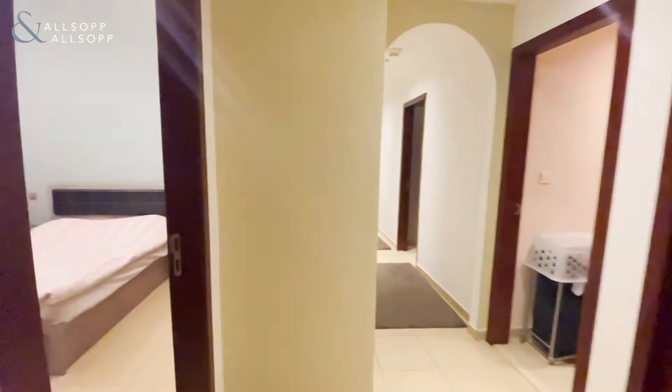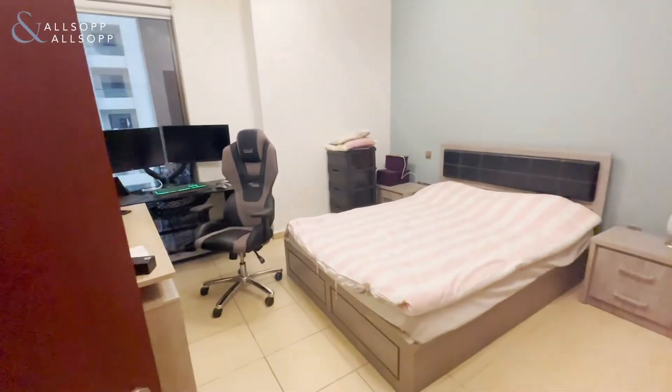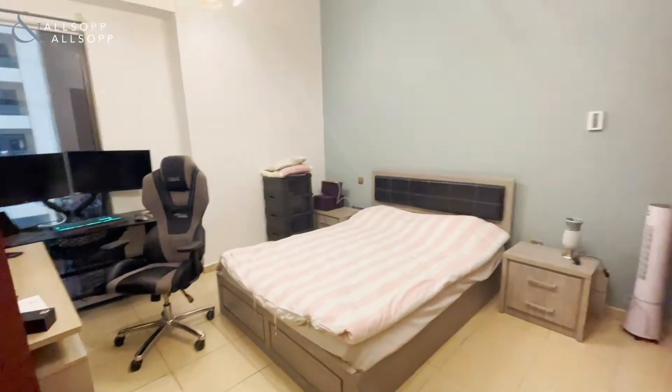Coming through here to the left-hand side, you've got the first bedroom with built-in wardrobes and also a really good size.